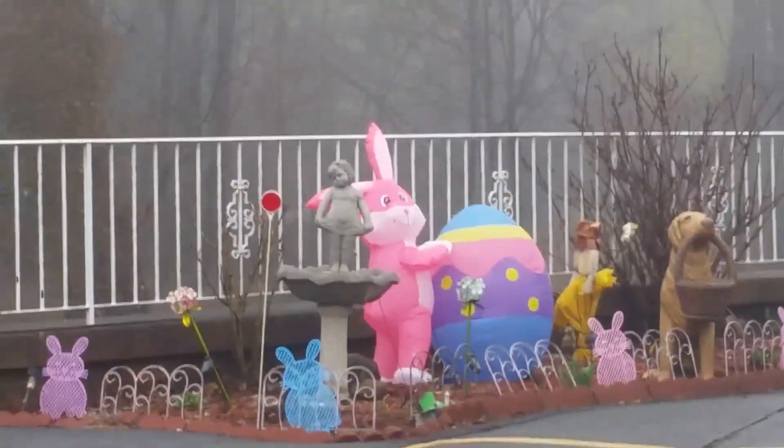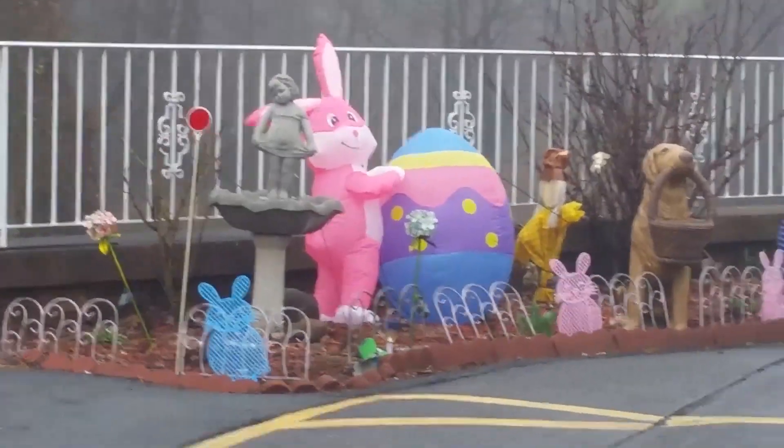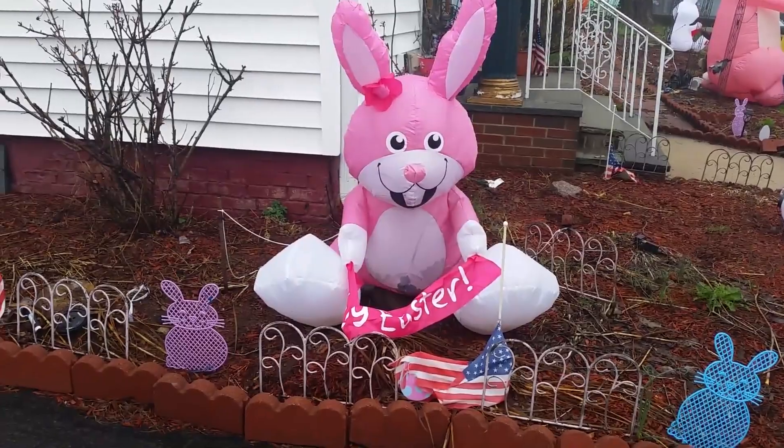But over here, we have another pink Easter bunny with a pretty big Easter egg about its size. It's pretty cool. And here's the other Easter one, the one that was falling over.